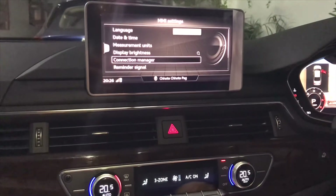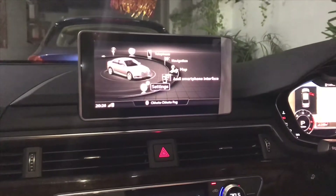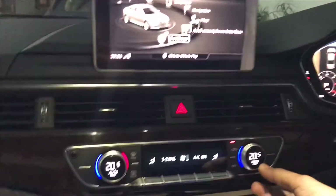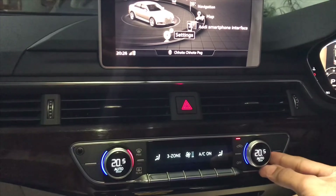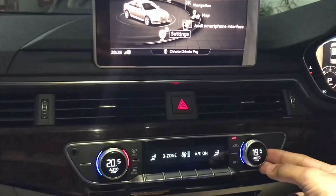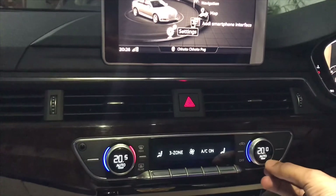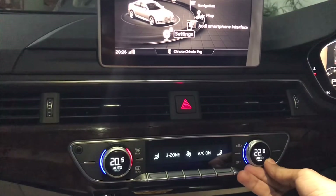It has the dual zone Audi climate control - these are very cool because they show the temperature and as soon as you change them the temperature updates. When you want to change the fan speed, you just click on them and it changes the fan speed.